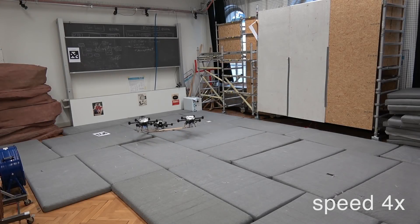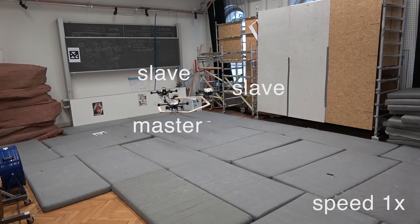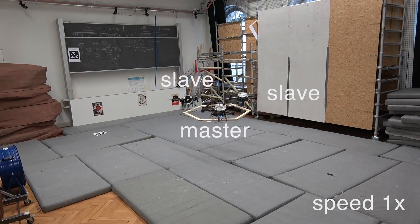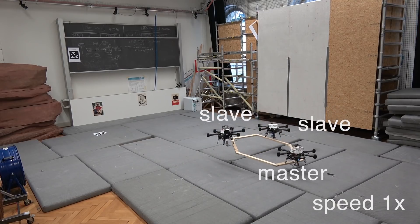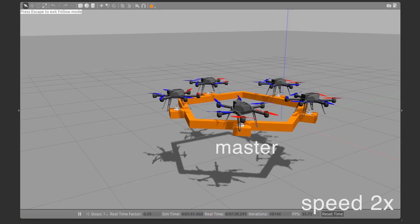This strategy can be extended to larger and heavier payloads using multiple slave agents. In this case, we transport an object whose weight exceeds by almost three times the transportation capabilities of a single of our robots. Our analysis has been validated for up to five agents using the high fidelity simulator RotorS.